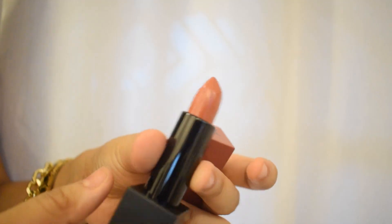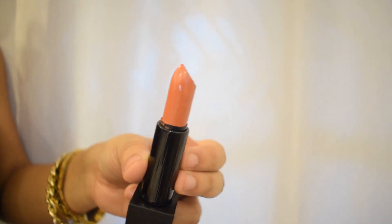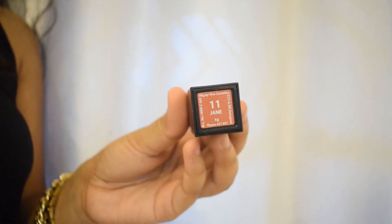Next up, I'll be talking about the Nykaa Ultra Matte Lipsticks. These two have a magnetic bullet. They are matte lipsticks but not really drying — they are very comfortable on the lips. I got them in the shades Nefertiti, Jane, Helen, and Mona Lisa, all of which are nude shades ranging from orangish to pinkish nudes.